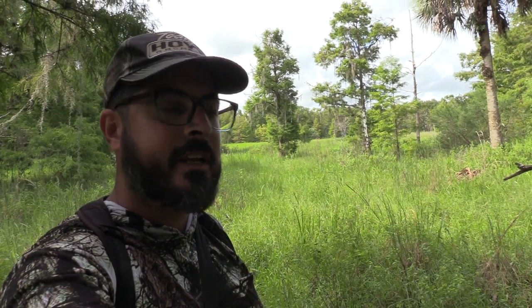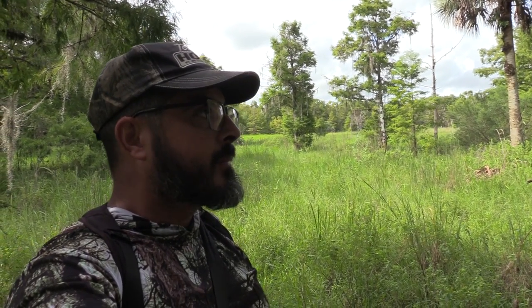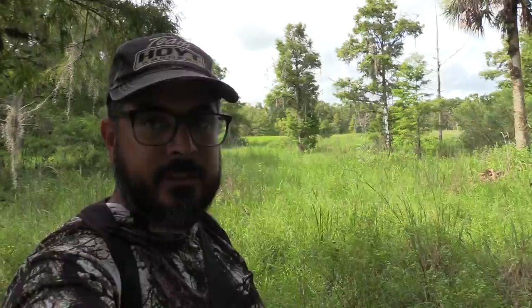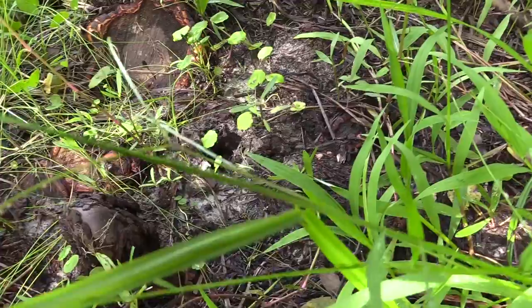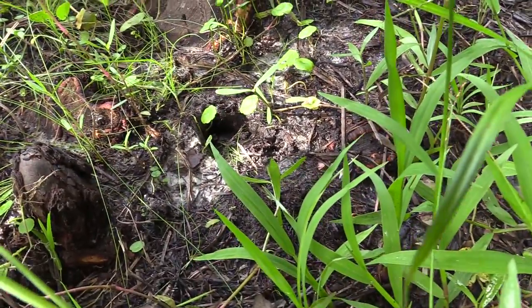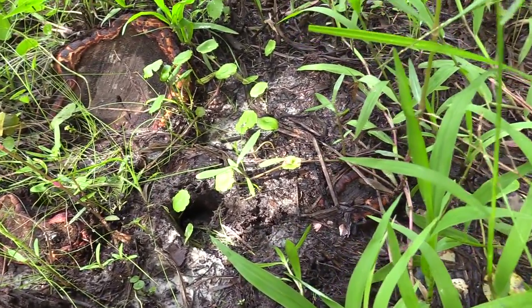Around the edge of a little hammock here, kind of mixed with some Cypress, we're just walking the edge looking for tracks and we just found a couple here. I can't see it on camera — I'm looking at it but I don't know how well that picks it up.